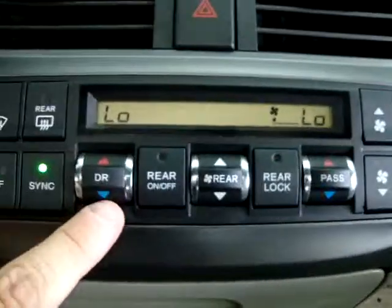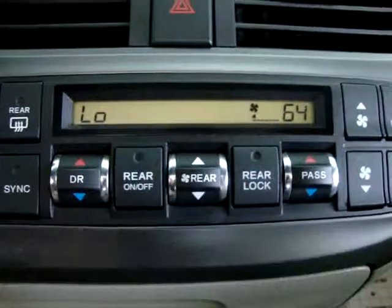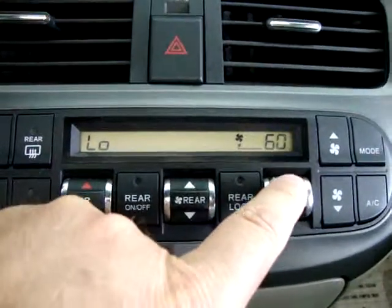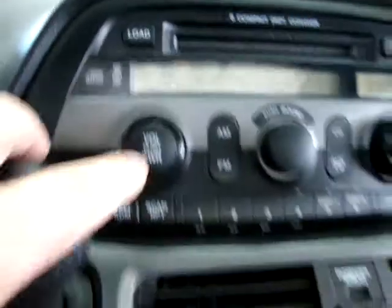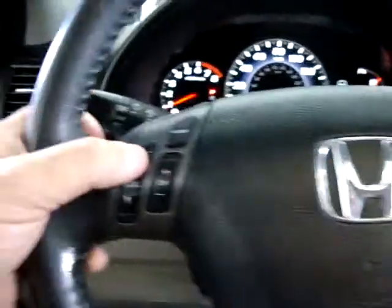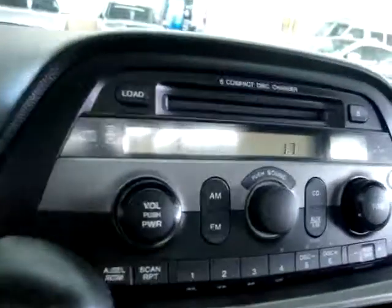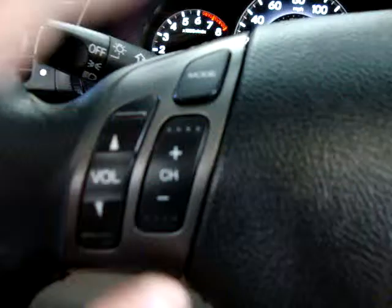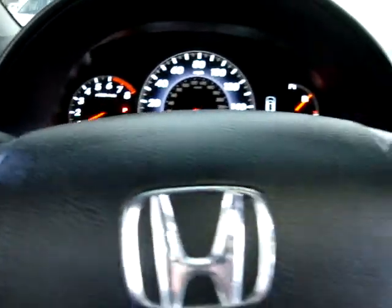Six-disc CD changer. Triple climate control — what I mean by that is, for example, we've got the driver's side at one setting, and I can put the passenger side at 64 degrees and have two different levels of comfort. Triple means the rear passengers can control their own temperature as well. It's also XM-capable — you do have to sign up for the subscription. You can control the volume, channel, and mode right from the steering wheel, switching from FM to AM to satellite.